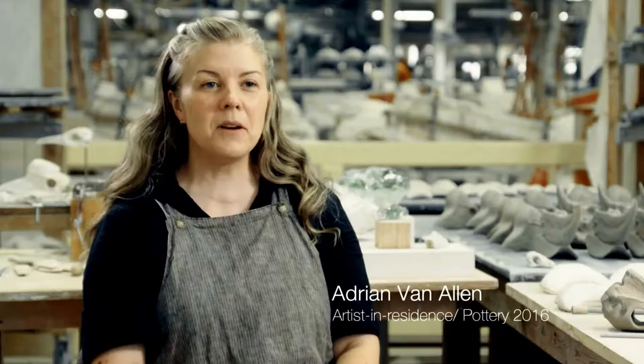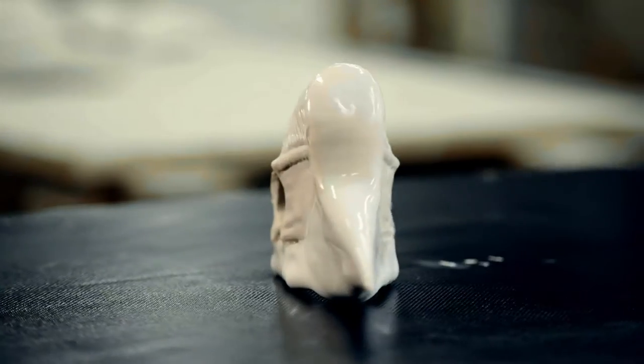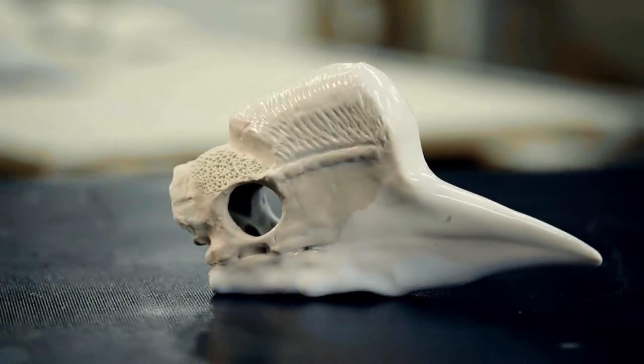I'm an artist, but I'm also a designer and a cultural anthropologist. My project here at Arts Industry is based on a bunch of work I did at the Smithsonian for my doctoral dissertation.